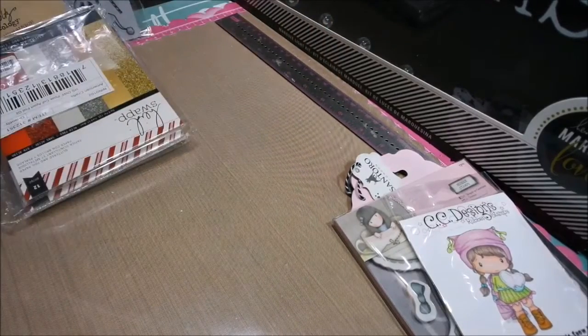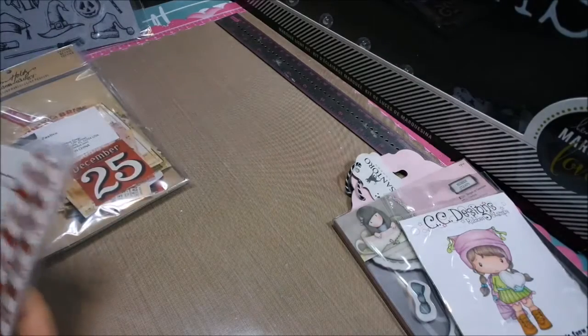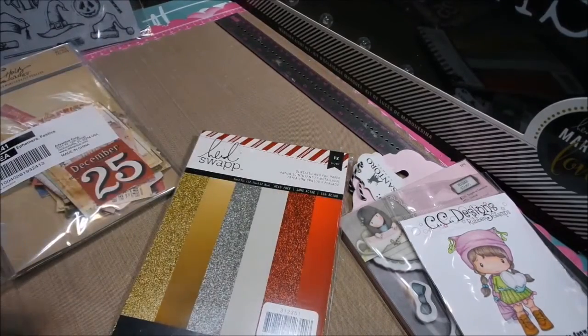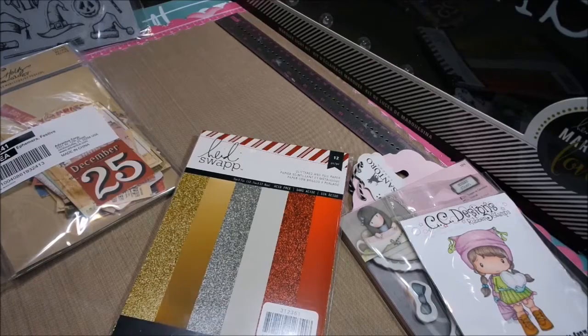I do have the 8x8 back in stock if you're interested. I also got some Heidi Swap stuff — unfortunately they didn't send me many because a lot of the holiday stuff sells out very, very quickly. I like to get a little bit of everything, and then if it's really cool I can go back and order more. Right now they are running out of stuff, so it's been crazy.